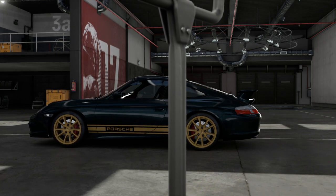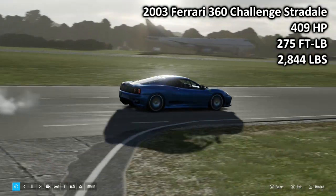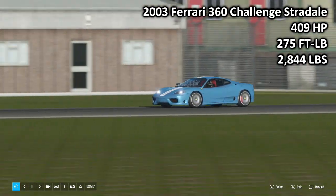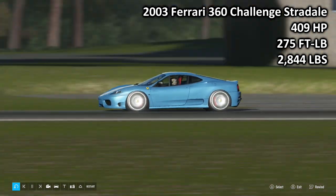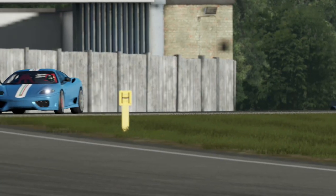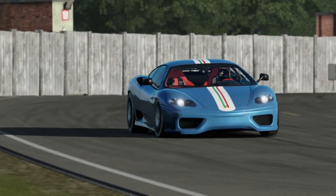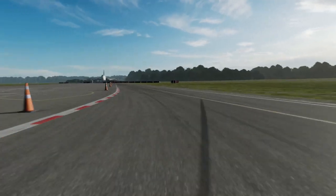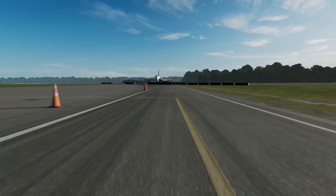So those are the cars. Let's see how they did on the track. First up we have the 2003 Ferrari 360 Challenge Stradale: 409 horsepower, 275 foot-pound torque, 2,844 pounds of weight. It is the most powerful out of the two cars, it is also the lightest, and it is also the noisiest — it makes a hell of a noise, the 360 Challenge Stradale.